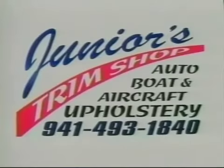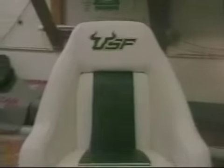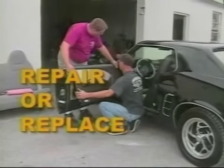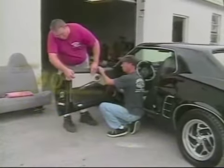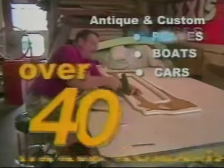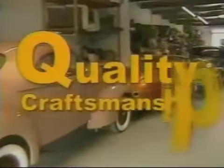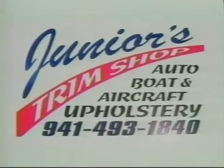Junior's Trim Shop in Venice. Our award-winning interiors have been applauded locally and nationally. Junior's will repair or replace seat covers, carpet, door panels, and both vinyl and convertible tops. Our experts have more than 40 years of experience and specialize in original, antique, and custom automobiles, boats, and aircraft. For quality craftsmanship at a reasonable price, call Junior's today. 493-1840. That's 493-1840.